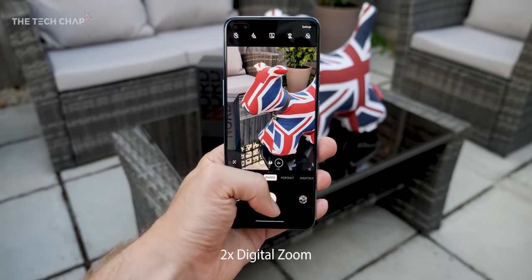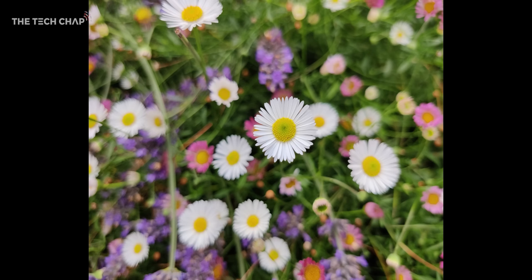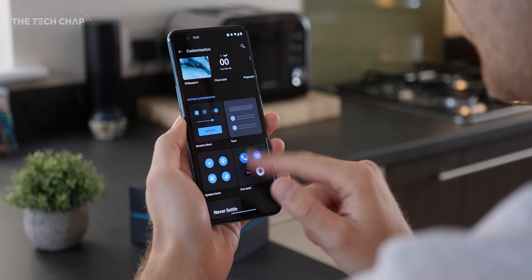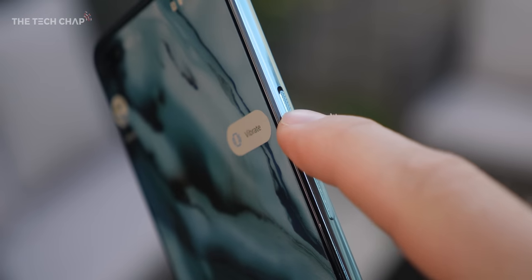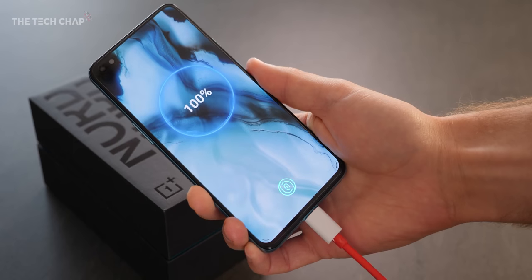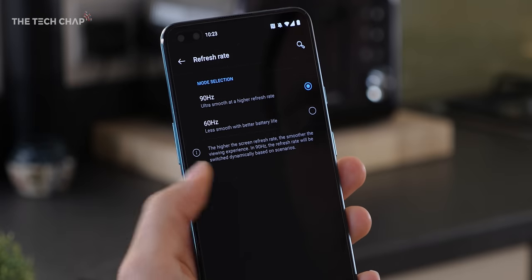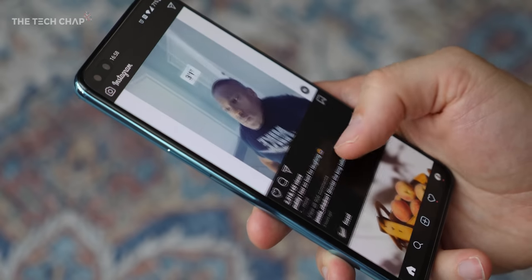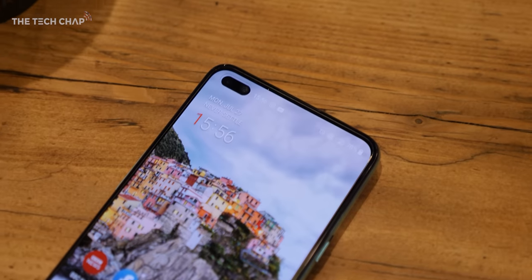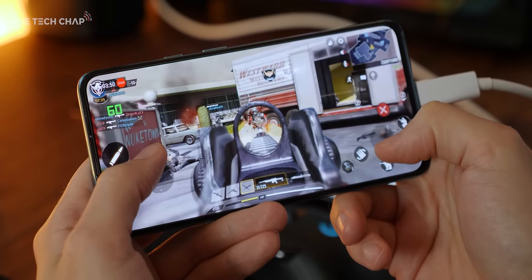While OnePlus cameras never quite match their flagship rivals, at this price point they're definitely above average. And with six lenses altogether, including an ultrawide on both the front and the back, it's a very versatile setup. My favourite feature though has to be the software — Oxygen OS is just lovely to use. It's fast, there's no bloatware, and it's kind of like stock Android but with a few extra useful features. Honestly, it's hard to find fault with the Nord. It's not the cheapest budget phone out there, but given everything you're getting, this is an easy recommendation.